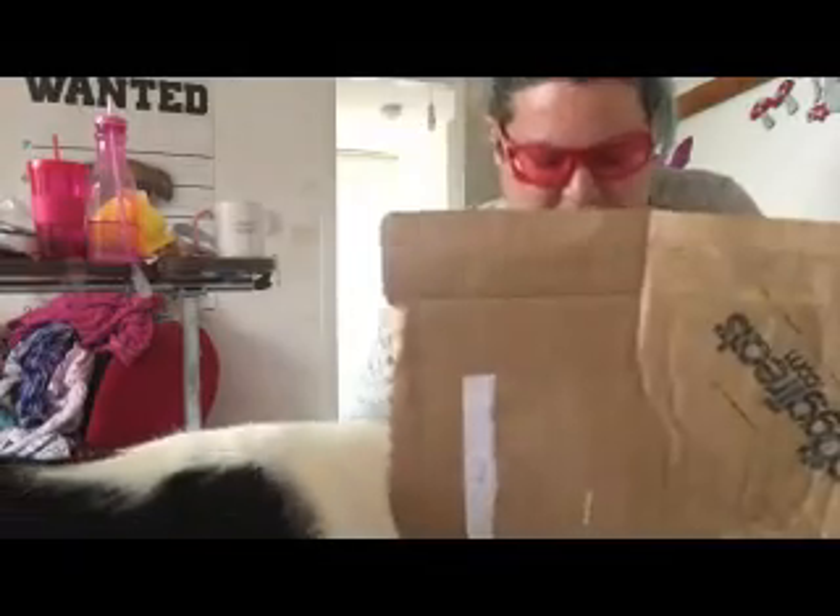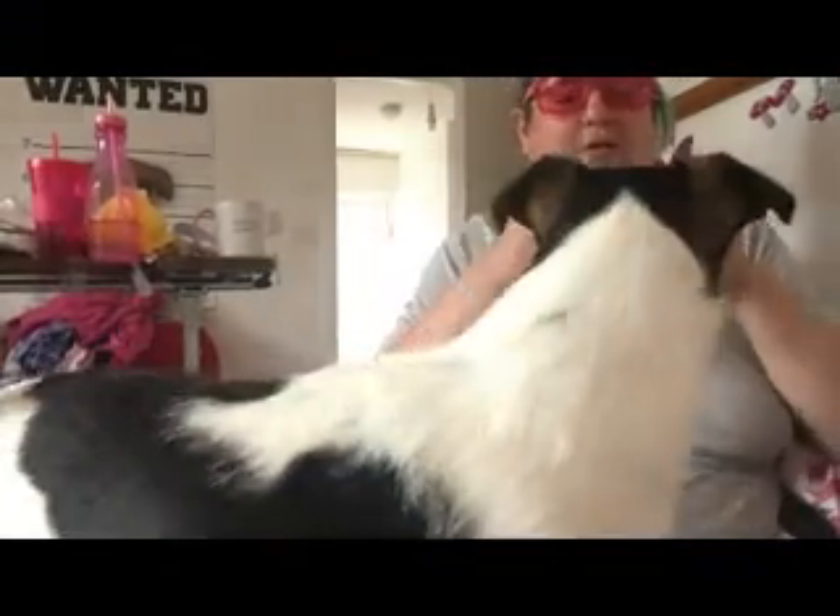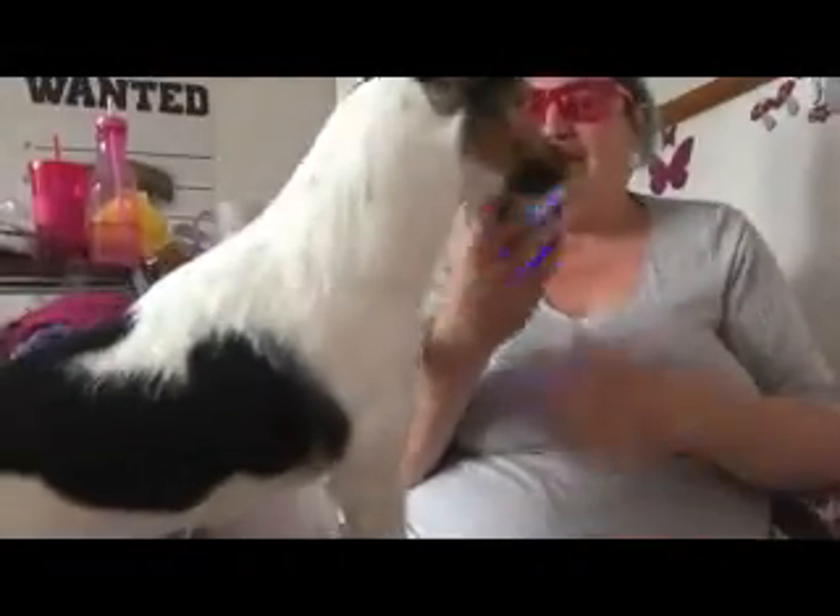First up, let's get the toy out, shall we? And it's this ball which, if you bash it, it flashes. See? Let me take the tag off. There we go. So, there you go. Do you want that?